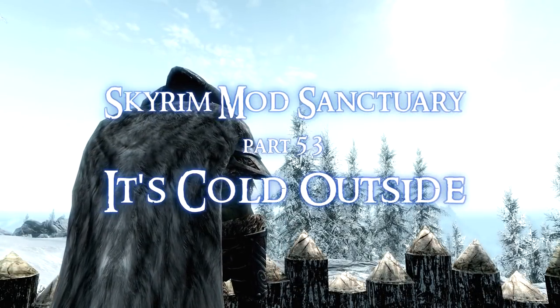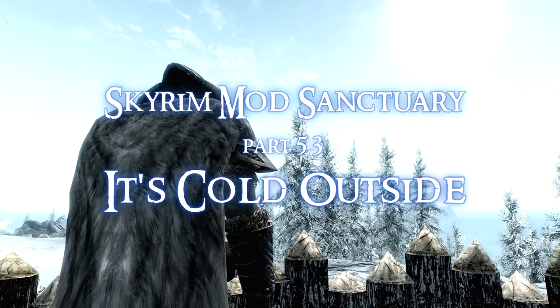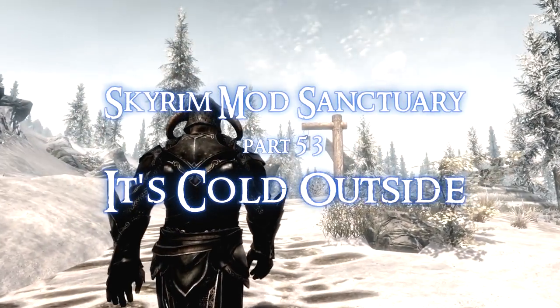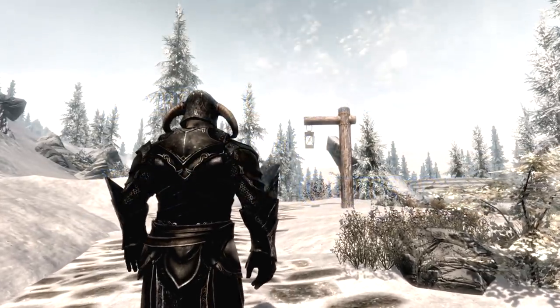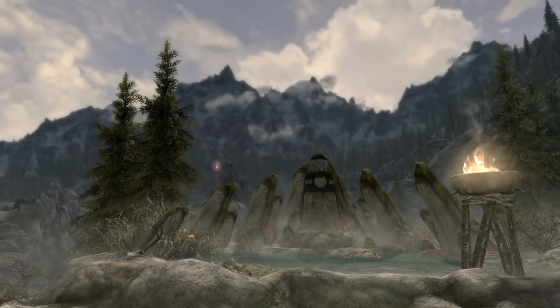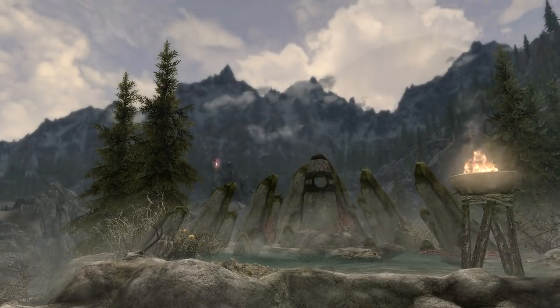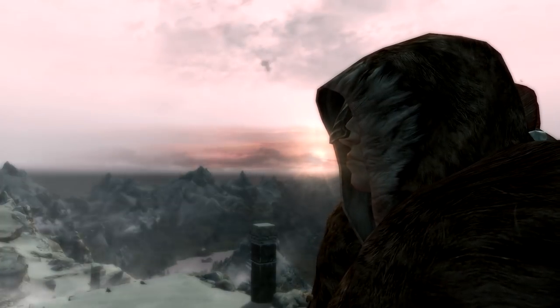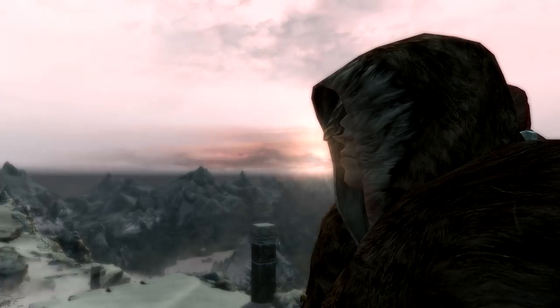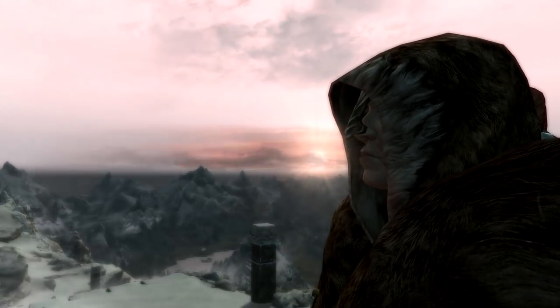Hi guys and welcome to part 53 of Skyrim Mod Sanctuary. It is the 1st of January 2013 and this is the first Skyrim Mod Sanctuary for this year. I have a list of mods longer than my arm that I want to cover in videos, but I'm going to start this year with a short video covering two mods that really do add to the immersion of Skyrim.